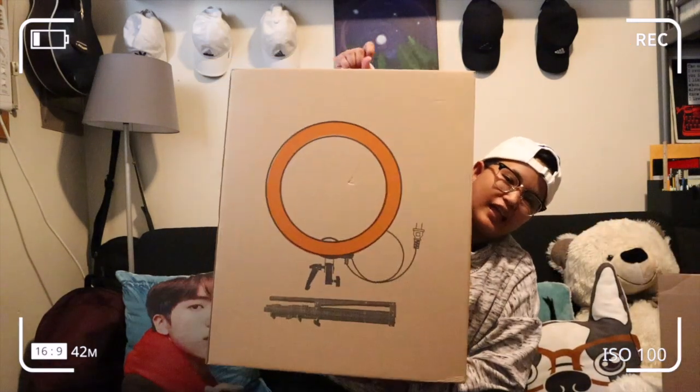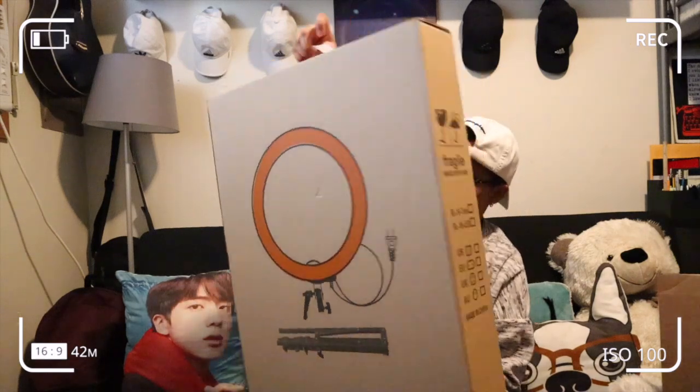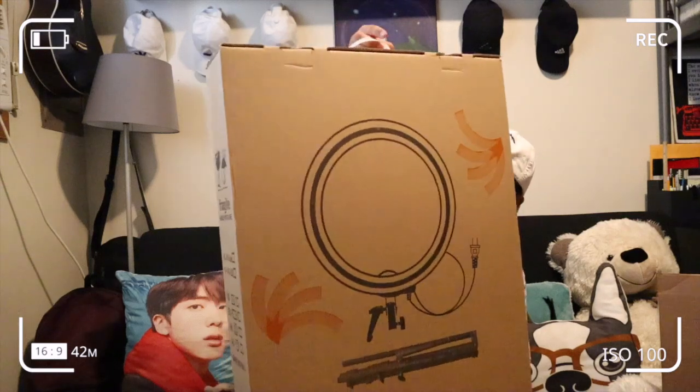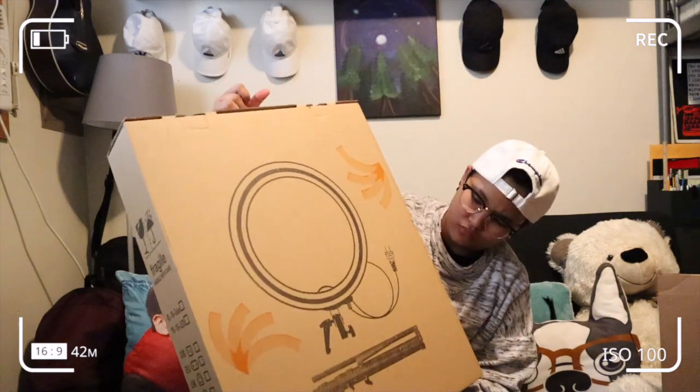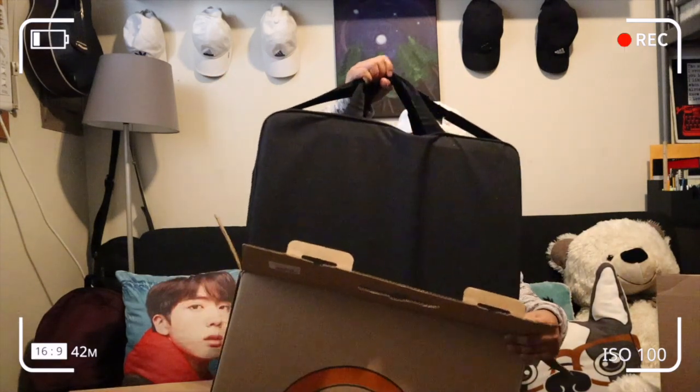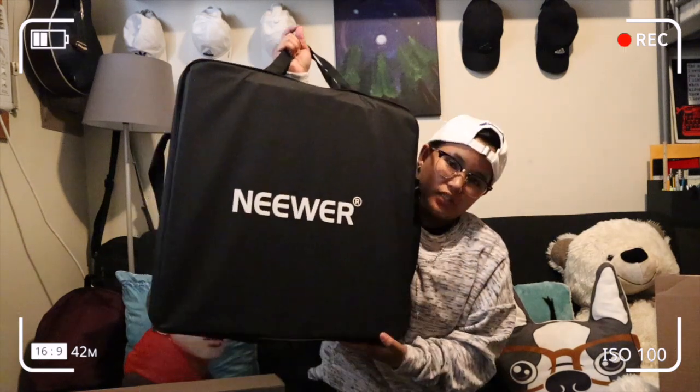Ang binilig ko ay ring light! Yaaay! Ang brand niya is Neewer yata ang pronounce na ito. Ilalagay ko na lang sa title kung anong brand niya. Eto na siya! May box na naman, isa! So, yung pinili ko, yung may bag na, syempre. So, yung brand na binili ko is The Neewer.